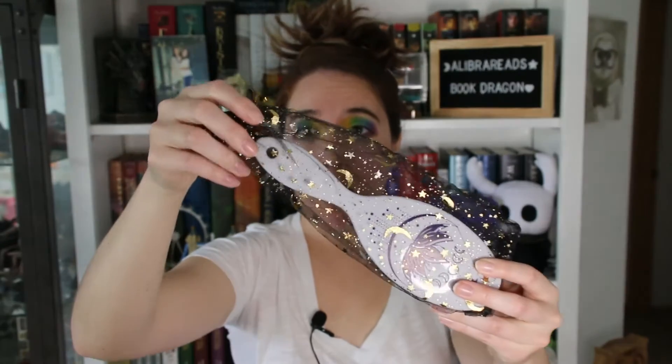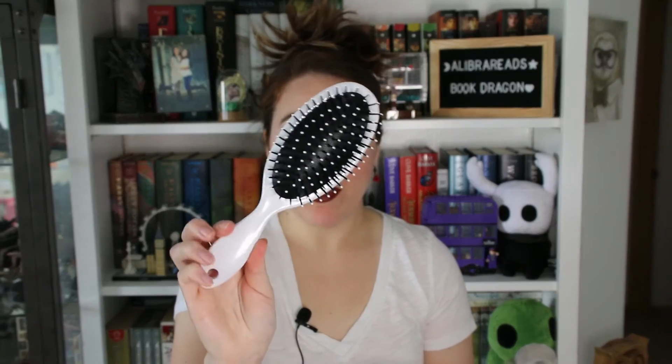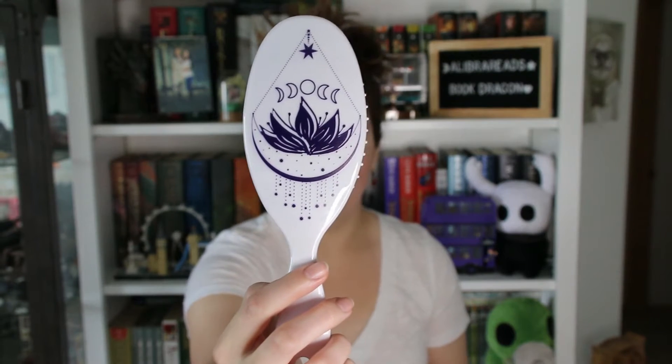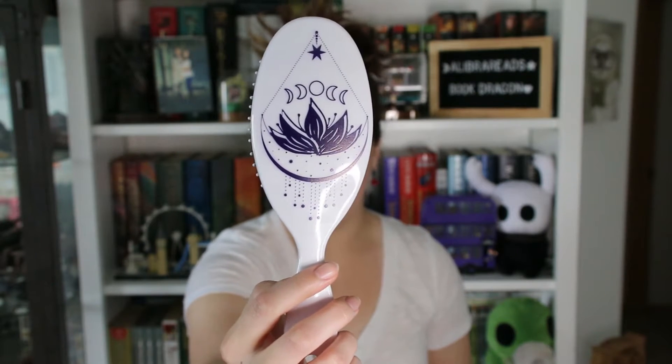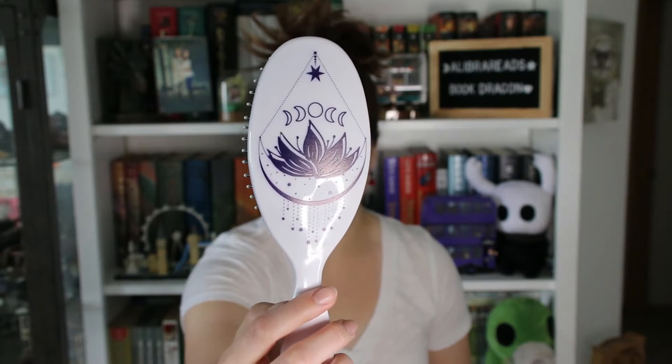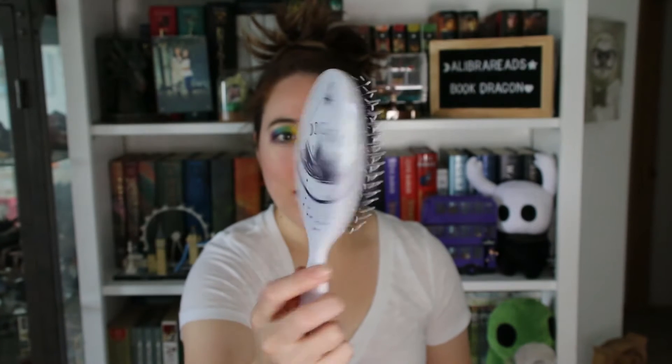The next thing that came in this really cute moon and star bag is a hairbrush. Let me take that out and show you the design on it. It's a plain white plastic hairbrush with white tips and it has this really pretty purple lotus flower design — it looks kind of like the goddess symbol with the moons on top. Very cute.